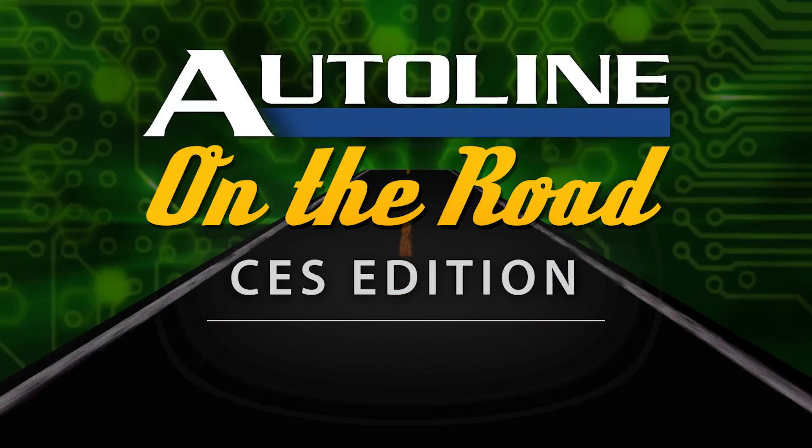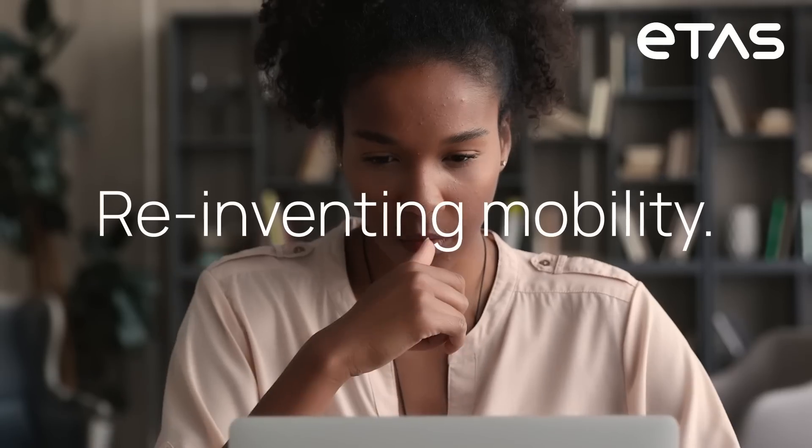What else should I know about it? I think that basically touches most of the important facts. Richel, thanks for your time. Pleasure. Thank you.